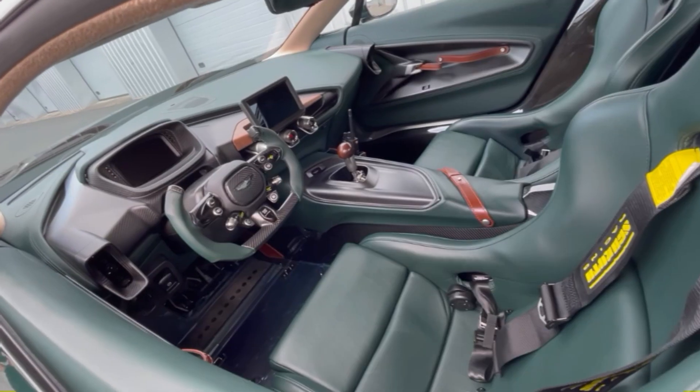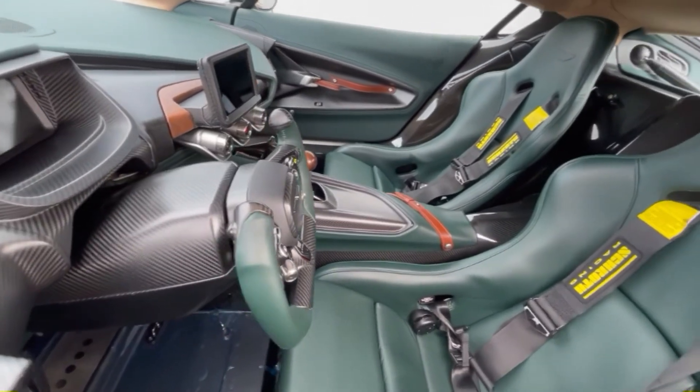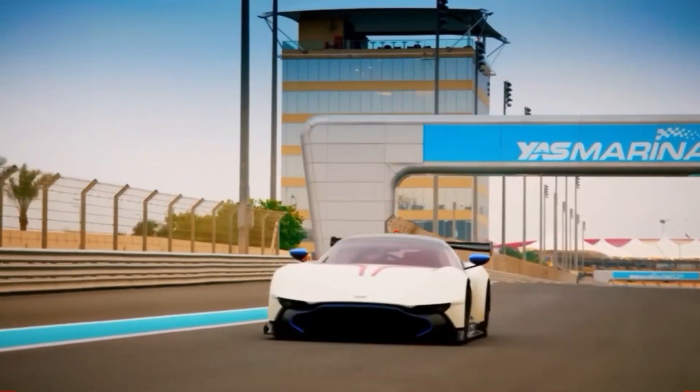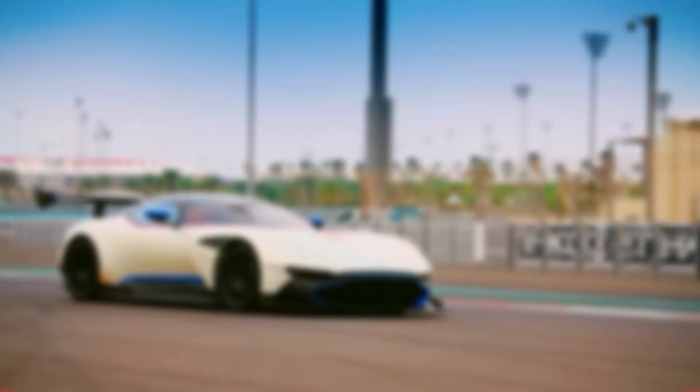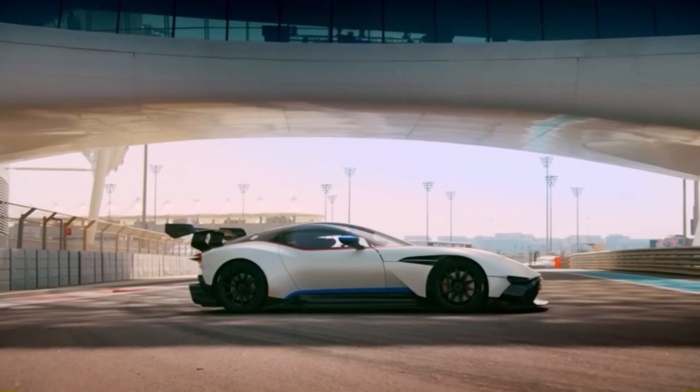Welcome back to Car Screening. While the name Aston Martin is often associated with luxury and sophistication, the world of speed might not be the first thing that comes to mind. As we embark on a journey through our selection of the top 10 fastest Aston Martins, you're in for a captivating surprise.